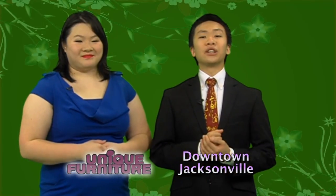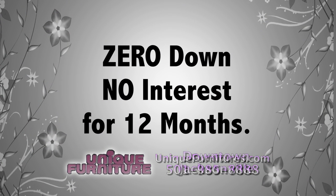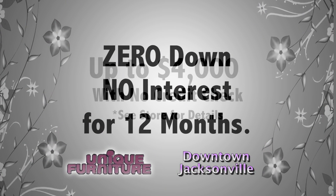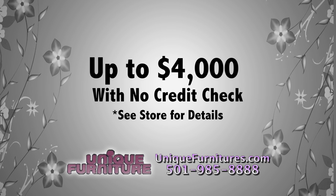Come find the new look you've been looking for so we can help you find the best financing plan for you. We offer zero down, no interest for 12 months. No credit, no problem — up to four thousand dollars approved with no credit check. Buy it today and get it delivered today.